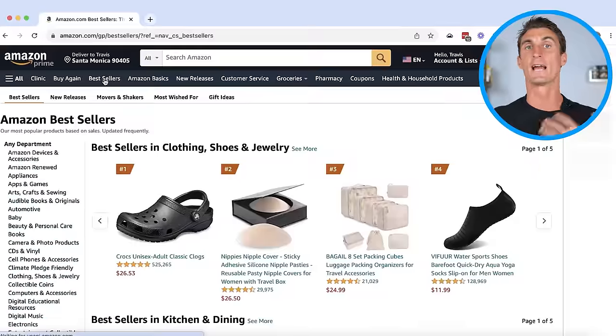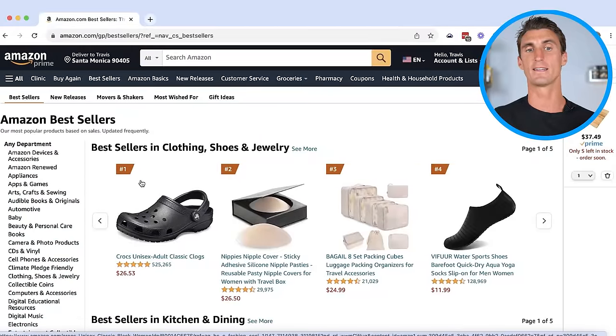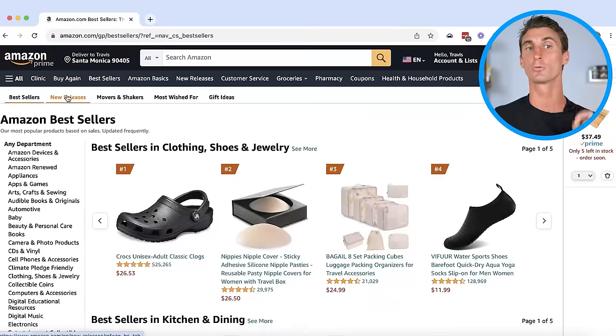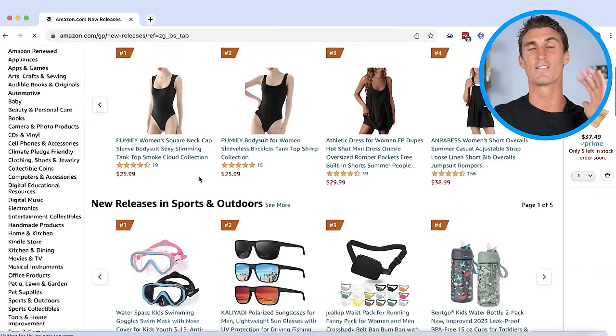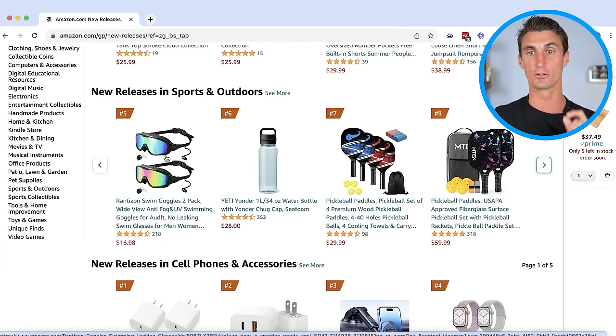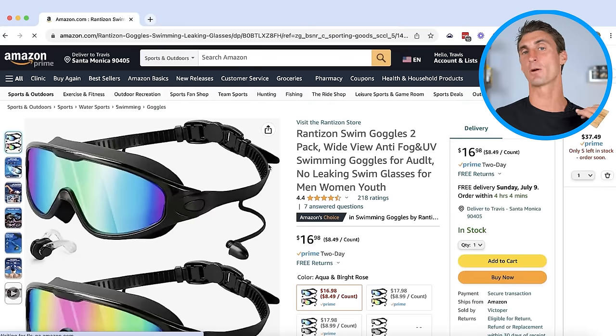All you have to do is click on the best sellers link right here, and you can see the best selling products in every single category. What's really interesting to me is this 'New Releases' tab — these are products that were just recently released on Amazon but are having a crazy amount of sales. You can see the product I showed you earlier in this video, and when we click on it, as I mentioned, this product is doing over $100,000 in sales.